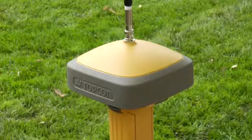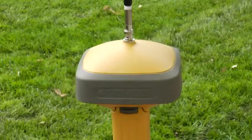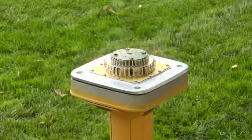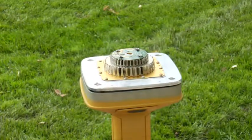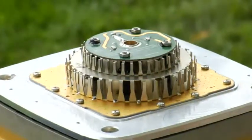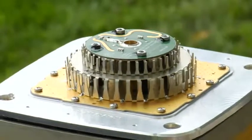One look at the GR5 and you can tell there's something new. The raised dome of the GR5 houses a patented new antenna design — the fence antenna. This groundbreaking technology increases antenna sensitivity, especially to low angle satellite positions.